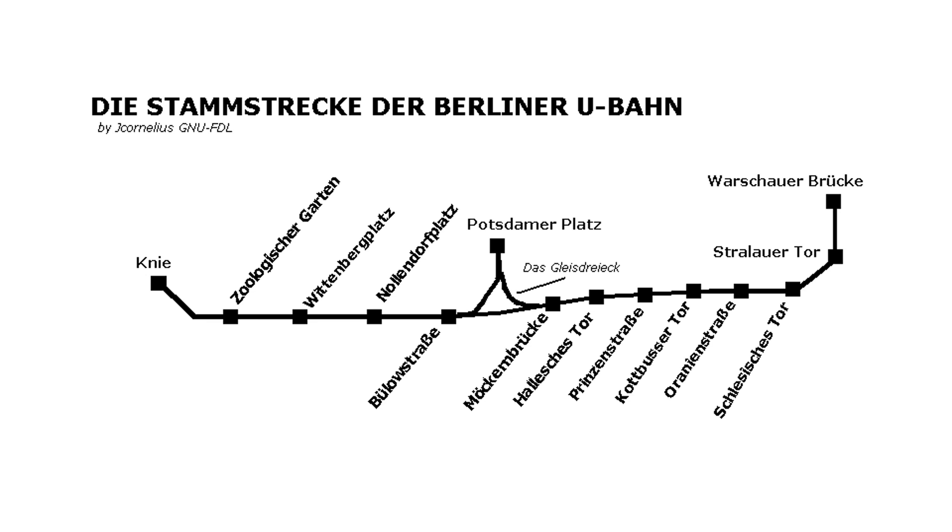Further west, the line goes underground for about two kilometres after Nollendorfplatz, going via Wittenbergplatz, which is adjacent to the KaDeWe department store, and as far as the Knie — the present-day Ernst-Reuter-Platz — which lies on the east-west axis leading away from the Brandenburg Gate. This underground section largely travelled through Charlottenburg, which at the time was outside Berlin. In this short intro, the ins and outs of why Berlin was opposed to an underground section are too protracted to discuss, but maybe the experience in Charlottenburg gave them confidence to construct the next extension as an underground section.